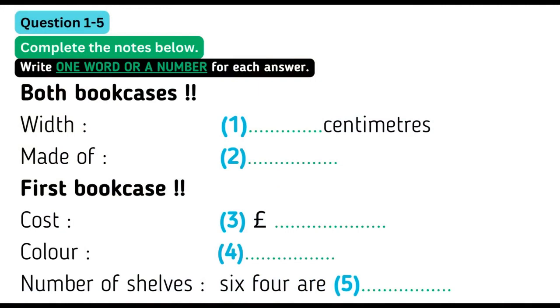You will hear a man phoning a woman about an advertisement he has seen in the paper for some furniture. You have some time to look at questions 1 to 5. Listen carefully and answer questions 1 to 5.